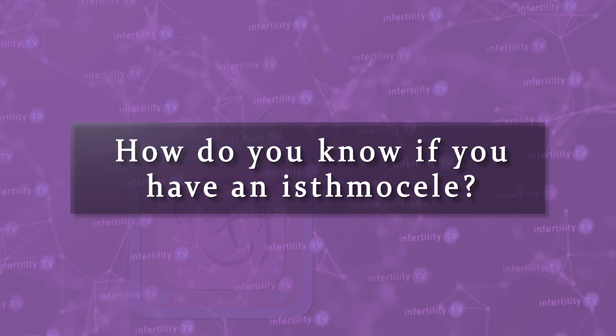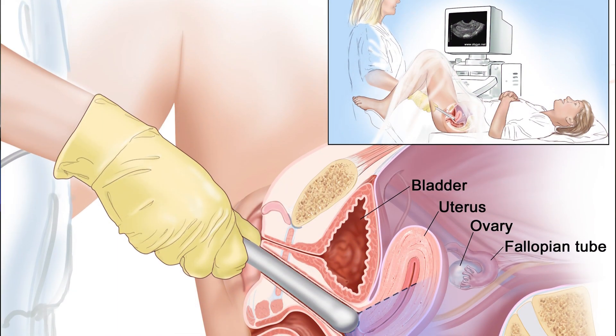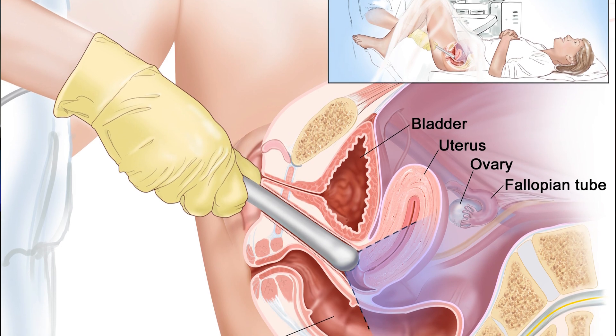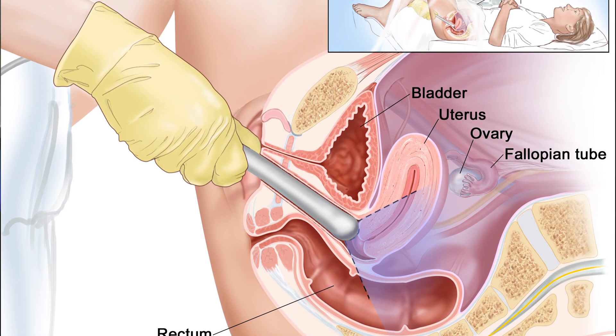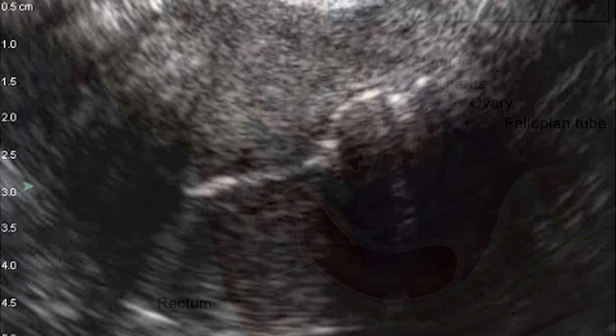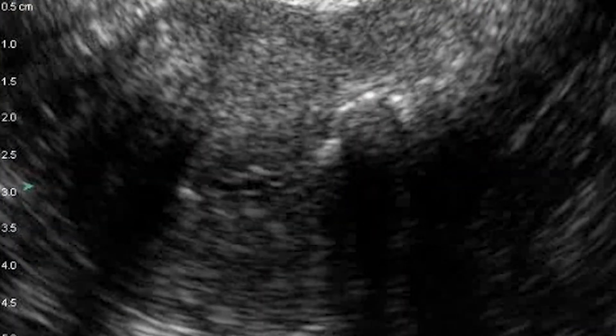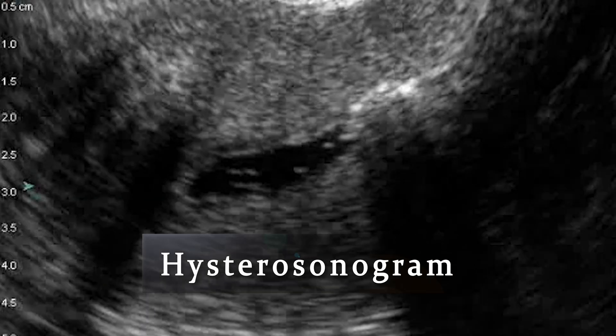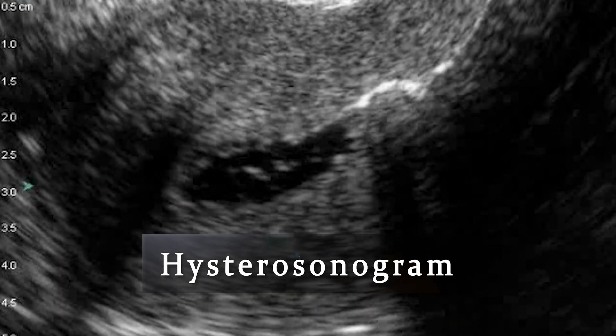How do you know if you have an isthmus seal? Occasionally, your doctor may be able to see an isthmus seal with a routine transvaginal ultrasound. More commonly, it is diagnosed by first squirting salt water into the uterine cavity with a catheter before an ultrasound. This is known as a hysterosonogram or saline ultrasound.